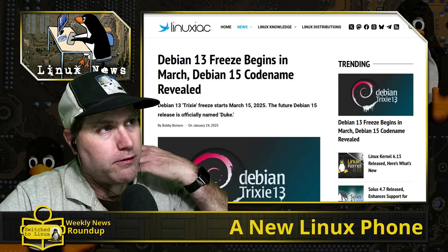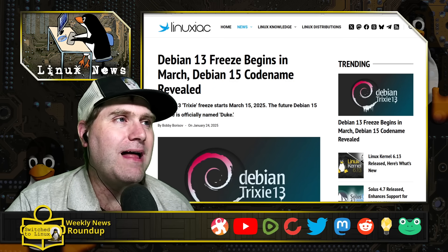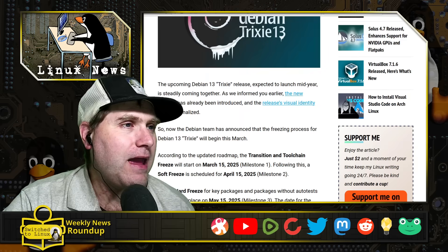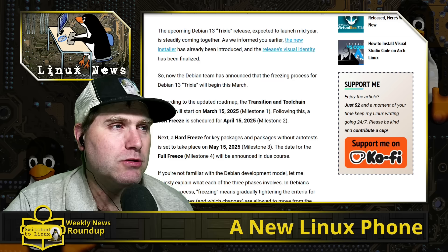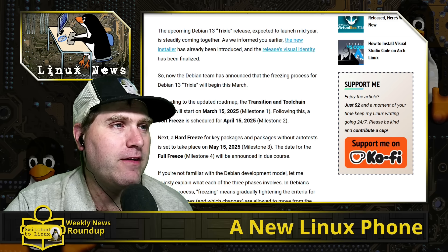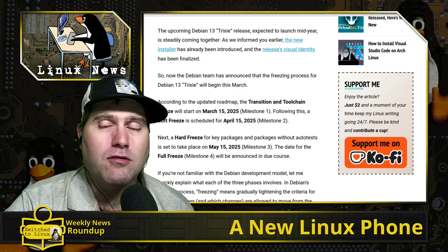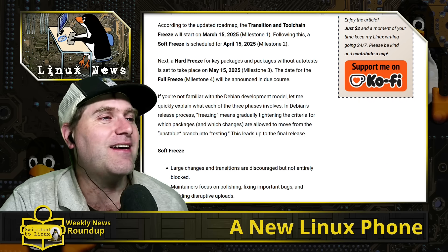The code freeze for Debian 13 is beginning in March — this is of course a slow rollout. Debian 15's codename has been revealed as Duke. Inside the freeze, milestone one is the toolchain freeze on March 15th, then a soft freeze April 15th — just in time to pay your taxes — then a hard freeze May 15th. The full freeze milestone four date will be announced in due course.